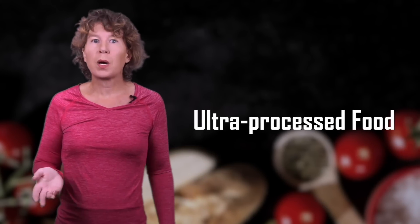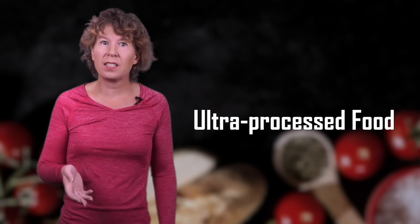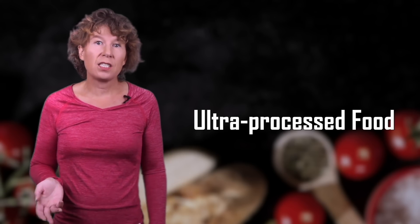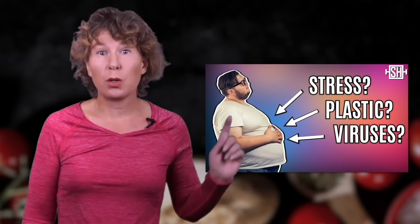Yet another problem with calorie labels are ultra-processed foods that might use fats and sugars that are industrially produced and don't exist this way in nature. They're also often chopped into small pieces and glued back together, all of which makes them easier to digest. And since ultra-processed foods are cheap and fast to produce, financial incentives play a role here too. Many studies have documented that the consumption of ultra-processed food is correlated with overweight and obesity.